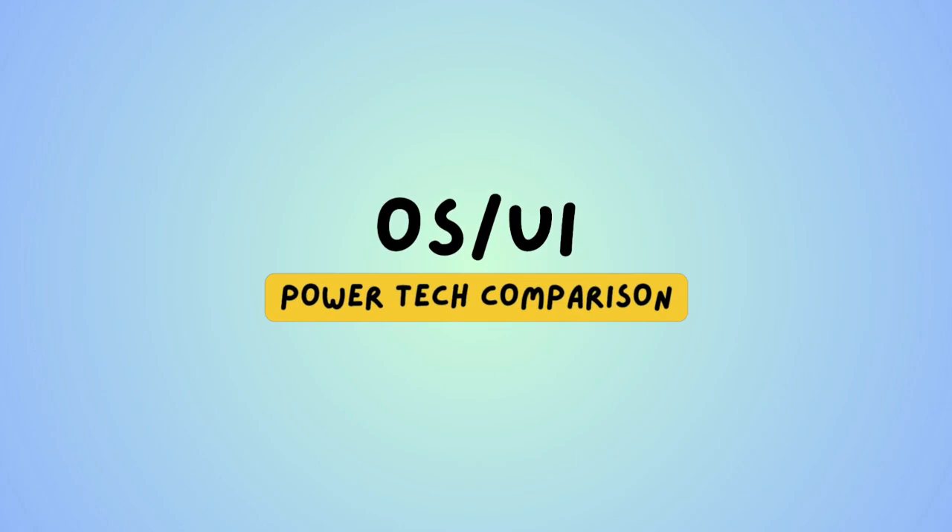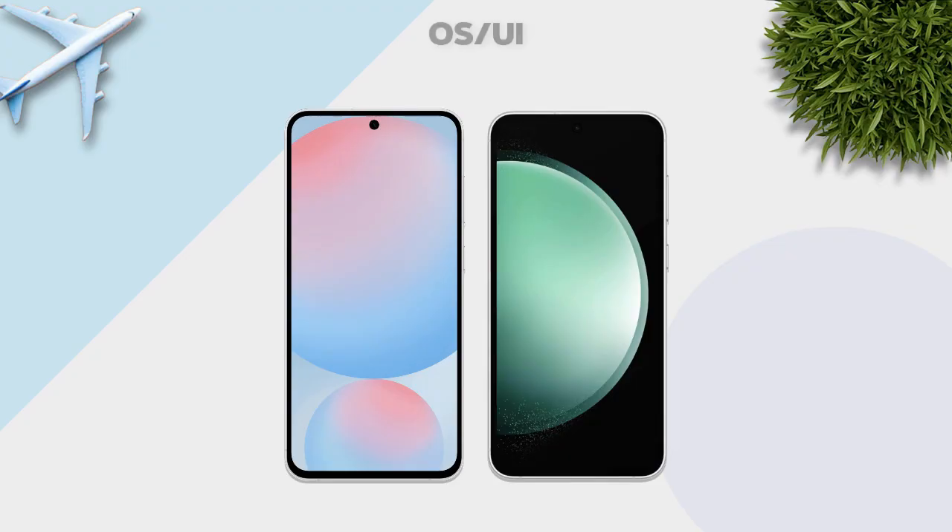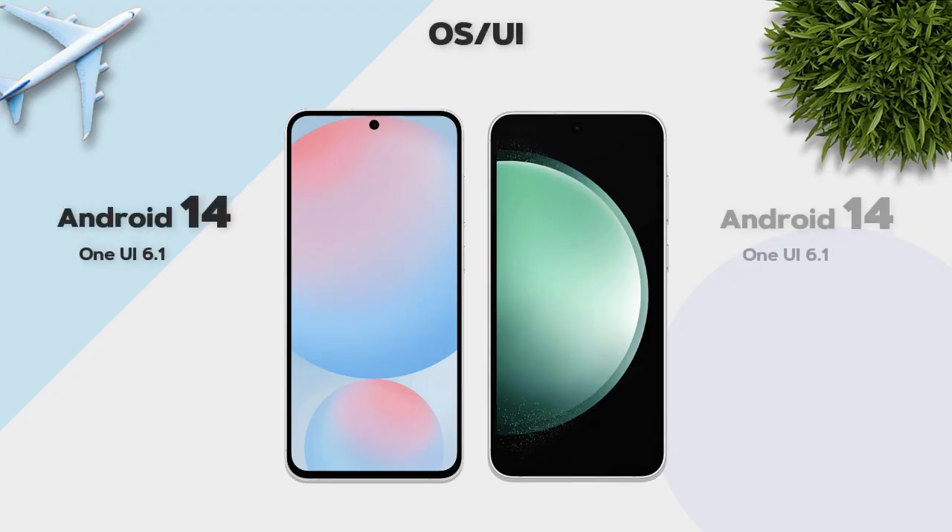Now, One UI — both models run Android 14.